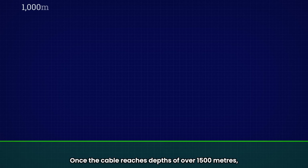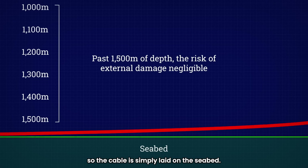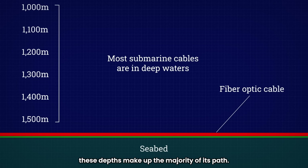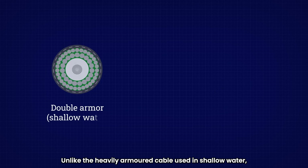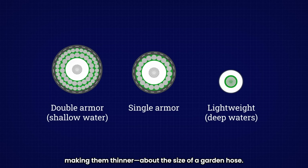Once the cable reaches depths of over 1,500 meters, the risk of external damage is minimal, so the cable is simply laid on the seabed. Since most of a submarine cable's route crosses deep ocean basins, these depths make up the majority of its path. For those deep water sections, the cable is also different — unlike the heavily armored cable used in shallow water, deep sea cables have lighter protection, making them thinner, about the size of a garden hose.